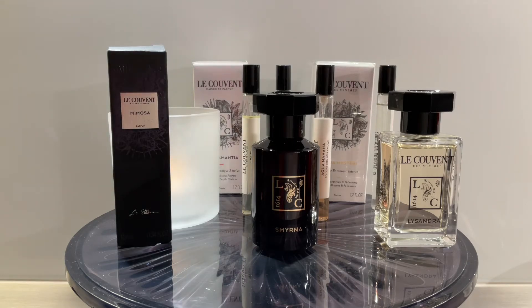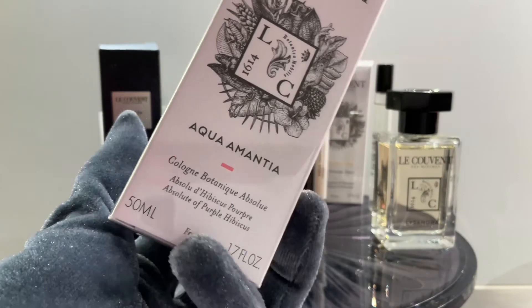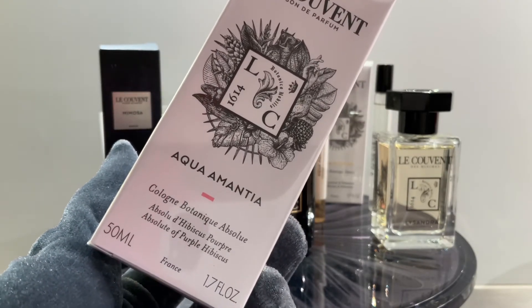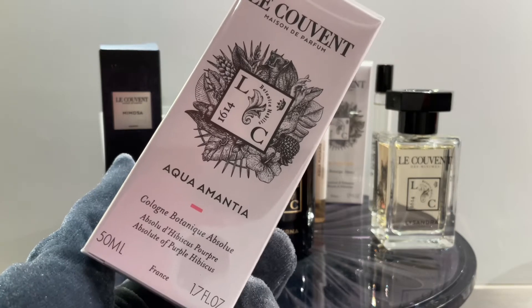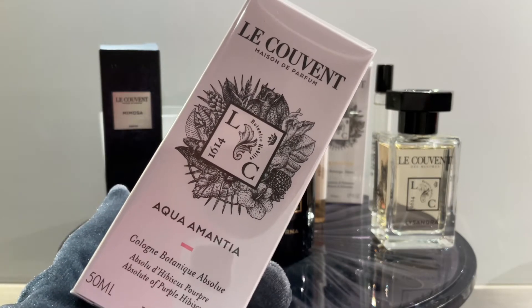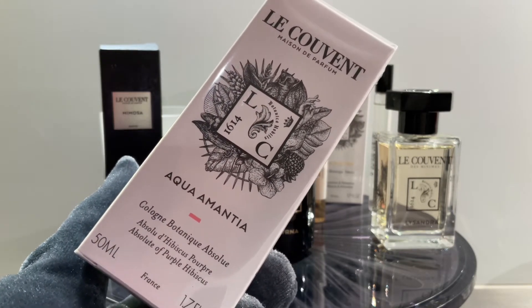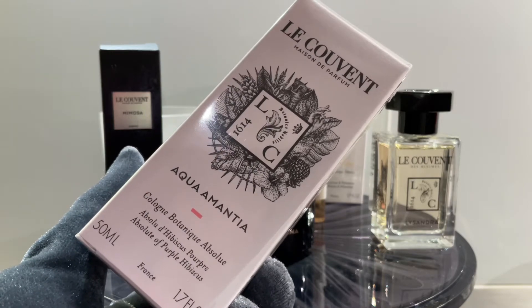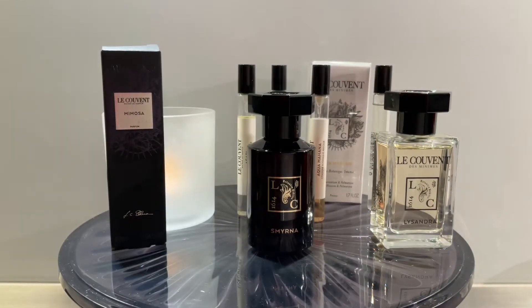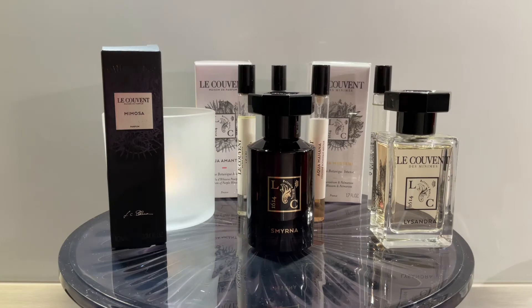Those are mostly the fruity ones that we have here. The first one that comes to my mind is Aquamantia. This one essentially has grapefruit and hibiscus in the heart — grapefruit in the opening, hibiscus in the heart, and then cedarwood on the base. You can smell the grapefruit and cedarwood very well. The hibiscus gives some kind of powdery smell in the heart, but this is a perfume that evolves. In the opening, it reminds me of Very Good Girl Glam — that type of very tart opening.